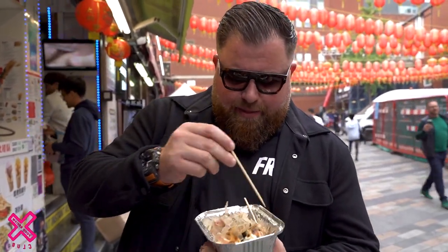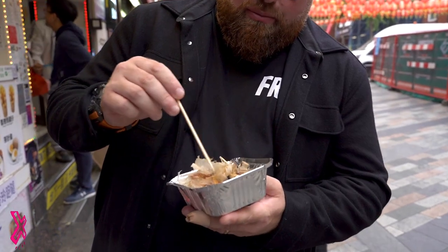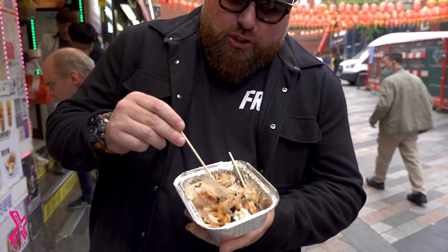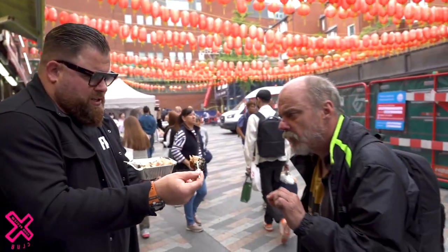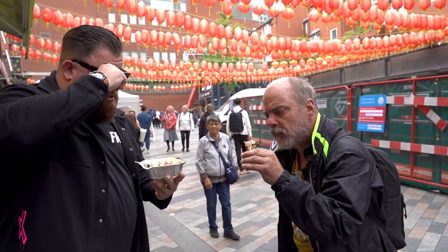I suppose this is the main event, bro. Octopus takoyaki. I've got a lot of different stuff going on here — some sort of flakes on top, some sort of rich mayo, some sauce, some seaweed flake on there as well. And in the dough we have pieces of octopus. Heard big things about this. Do you want to try one? You take that one — take the stick. That is octopus takoyaki.